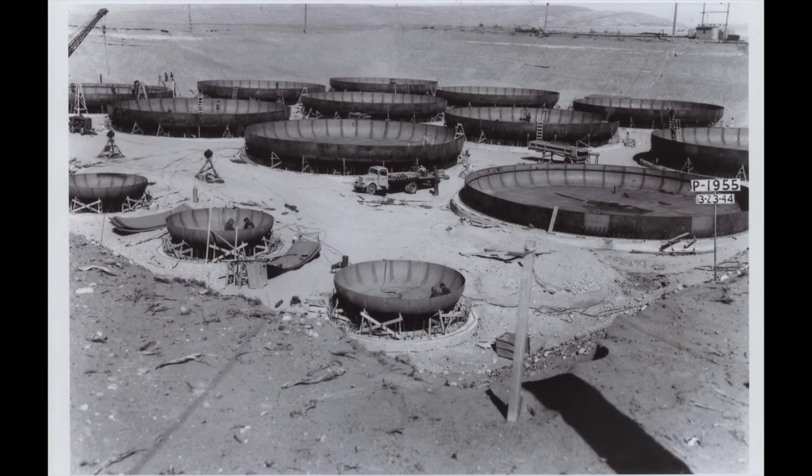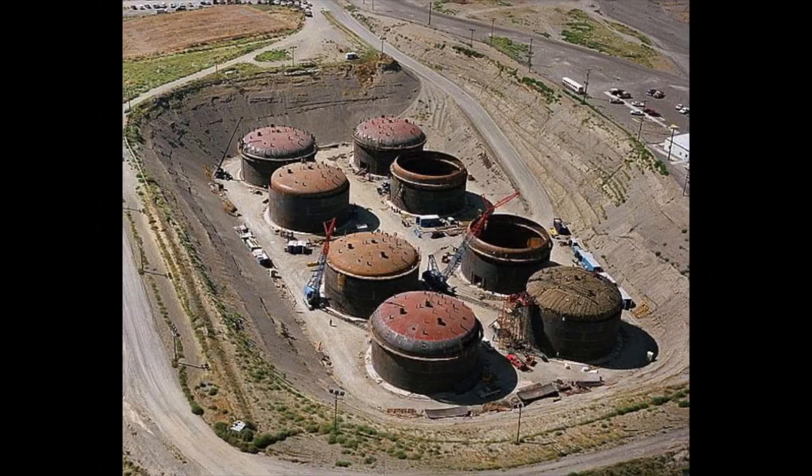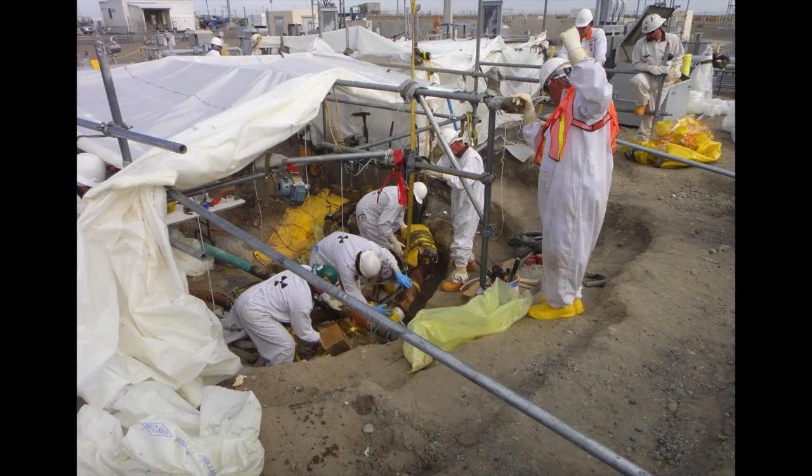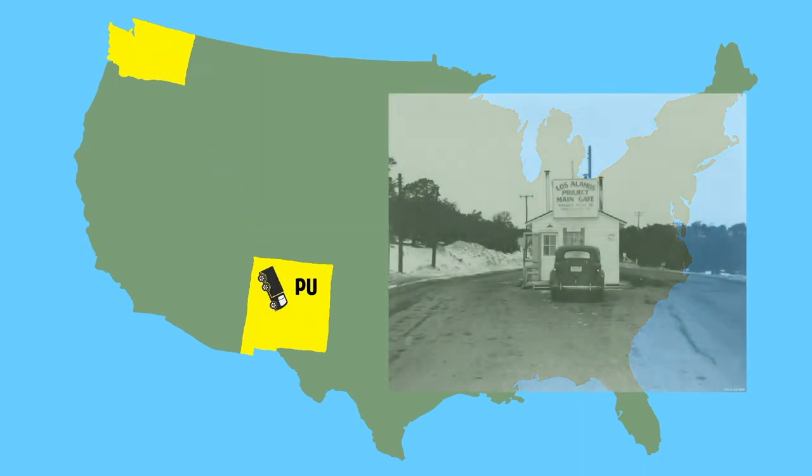Once the plutonium was extracted, the chemically separated uranium, unwanted radionuclides, and chemicals used to dissolve the fuel slugs became liquid waste and was put into underground waste storage tanks at Hanford. The work during World War II focused on refining the process for chemically separating plutonium from uranium for the war effort. Addressing the chemical waste was kicked down the road until after the war. The separated plutonium was a viscous solution that required conversion into plutonium nitrate, a thick paste-like material, for safer shipping to Los Alamos.